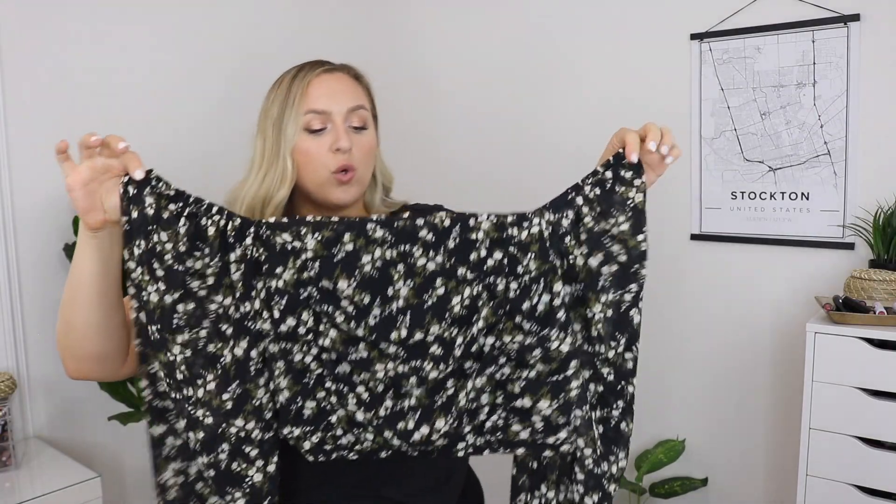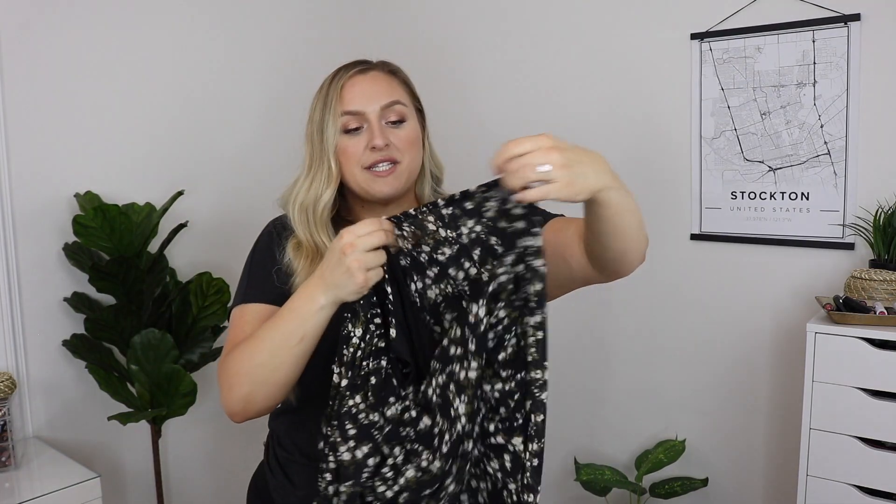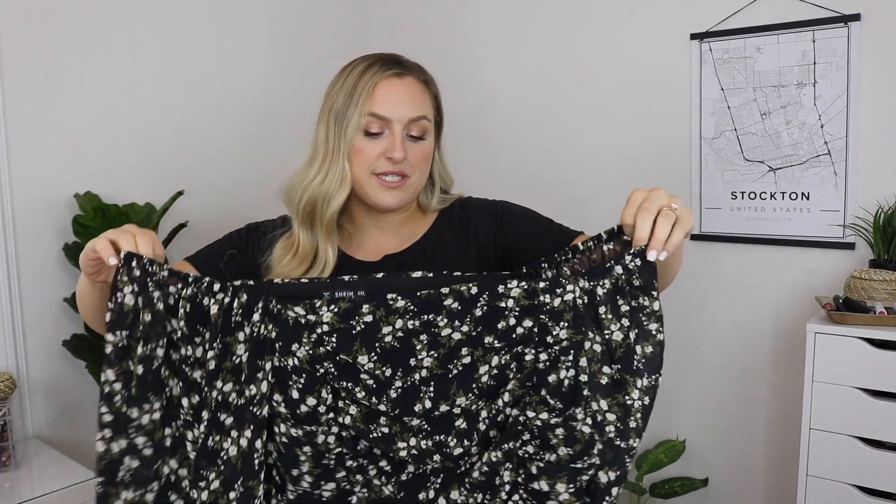This next one is definitely a crop top — very very short, but I just love it. It's a black floral crop top and the arms are super flowy and billowy. You can wear this off the shoulder or up on your shoulders. It's not made of a stretchy material whatsoever, so definitely be sure to get your correct size — go by the measurements on the site. I picked this one up in a 4X and I love it.